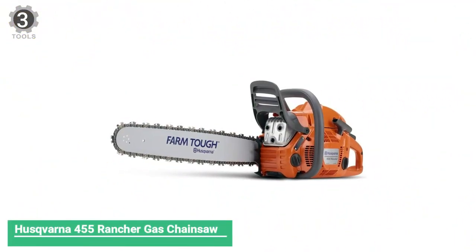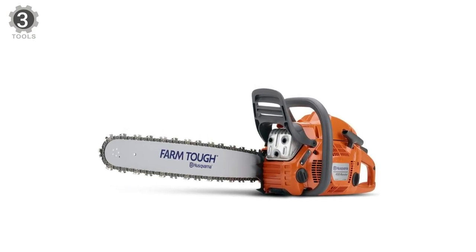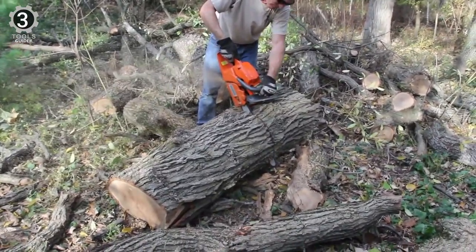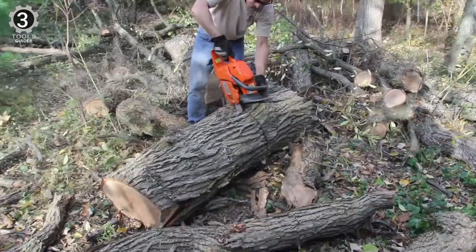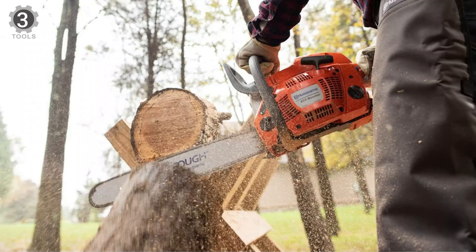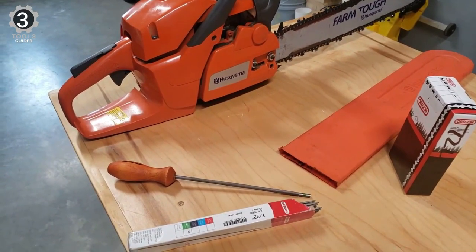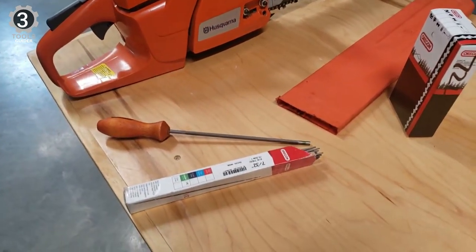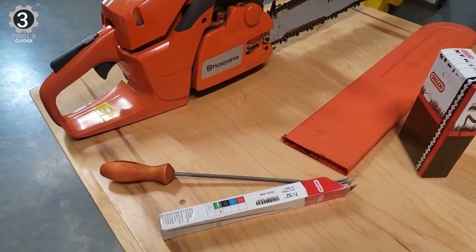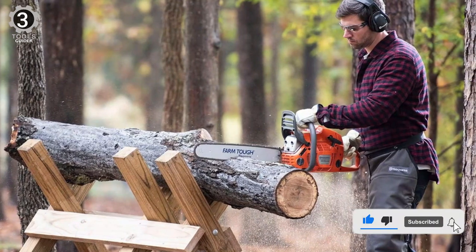Number 3: Husqvarna 455 Rancher Gas Chainsaw. The Husqvarna 455 Rancher Gas Chainsaw is an ideal saw for landowners or homeowners requiring a high-powered, heavy-duty chainsaw. It has a large 20-inch bar and an impressive two-stroke, 55.5cc engine that can rev up to 9,000 RPM. This Husqvarna is a low-vibration model with a low-fuel consumption, low-emission X-Torque engine. It has a centrifugal air cleaning system that helps air filters last longer, a side-mounted chain tensioner, and an inertia-activated chain brake. It also features an ergonomic handle and a smart start system, which means less time spent trying to get the engine going.